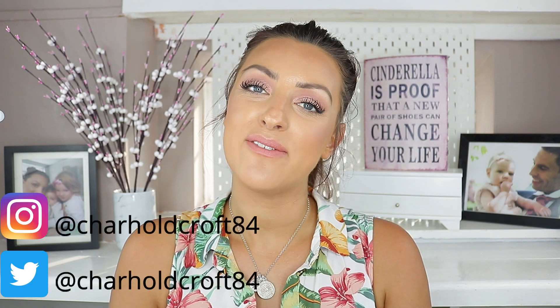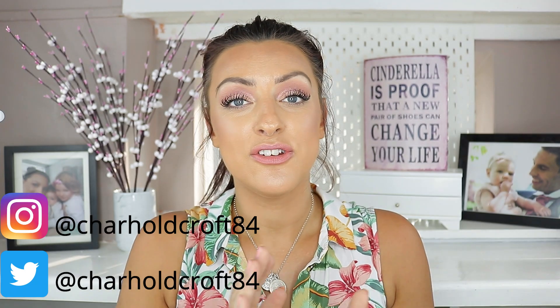Hi guys, welcome back to my channel. I hope you're having a great week so far. I can only apologise that it is not a Thursday and yet here I am jumping onto your feed unannounced on a day where I am not scheduled to make an upload, and the reason why is because I have this new concealer from Estee Lauder.